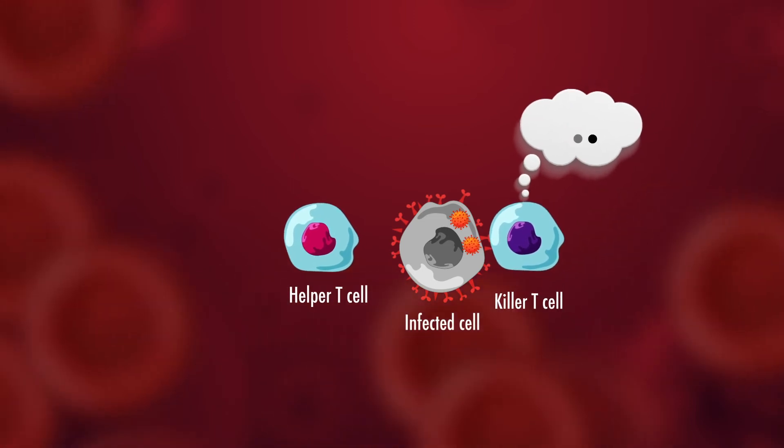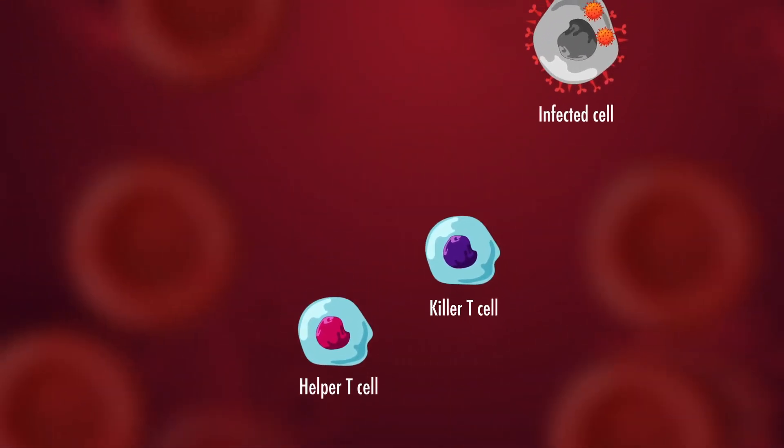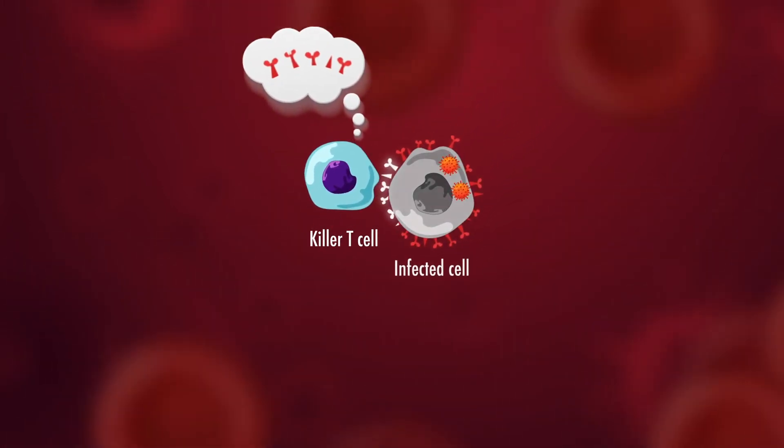Killer T cells target and kill cells that have been infected with the pathogen. They can identify these infected cells by the specific antigens they display on their surface.